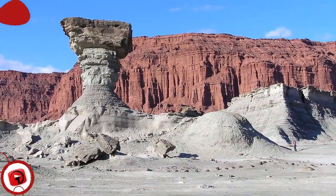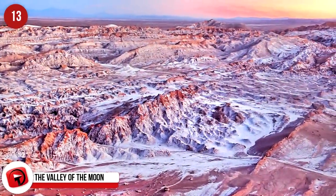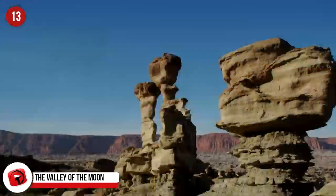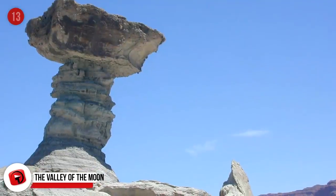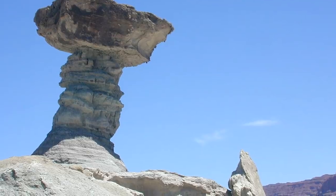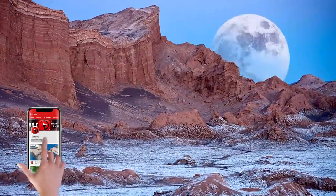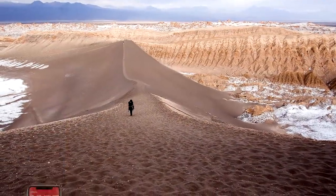The Valley of the Moon, Argentina. Ischigualasto means 'the place where you put the moon.' It is a remote valley in Argentina studded with geological formations formed by wind erosion. The formations of standing stones and boulders are rounded to look like giant marbles scattered across the arid valley. The same erosive winds have rendered the valley infertile, and paleontologists come from all over the world to study the remaining plant and animal fossils.